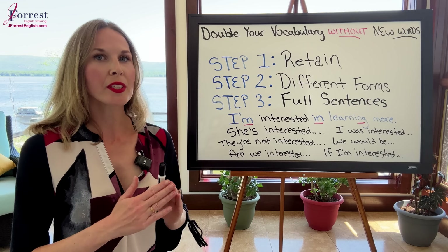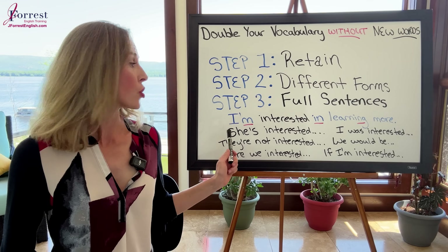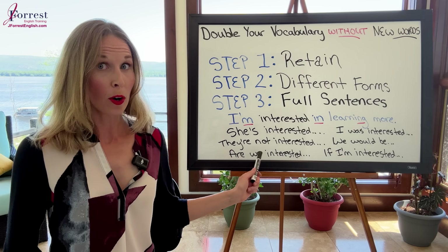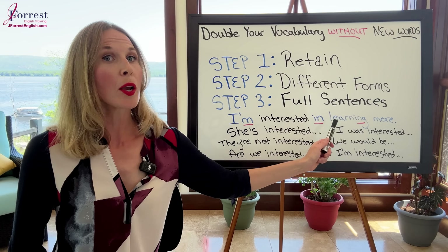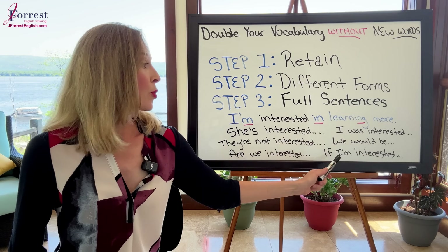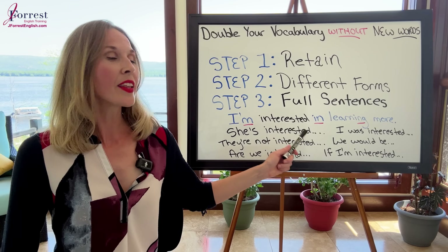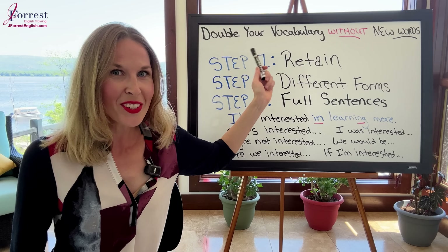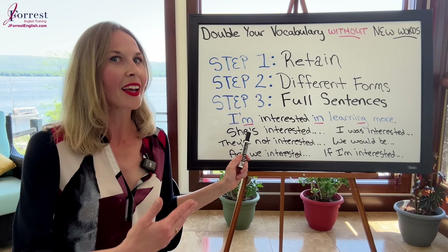This is such a valuable tip because you can take it much further. You can change the subject: 'She's interested.' Make it negative: 'They're not interested.' Ask a question: 'Are we interested?' Use a different verb form — past simple: 'I was interested.' Use a conditional: 'We would be interested,' or 'If I'm interested.' You can go on and on. Taking just the word 'interested,' all of a sudden you've more than doubled your vocabulary because you can use it in so many different ways to communicate different ideas.